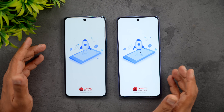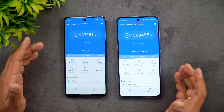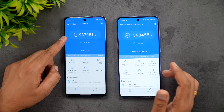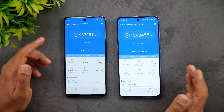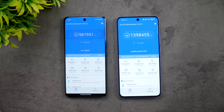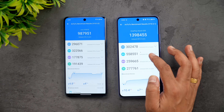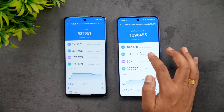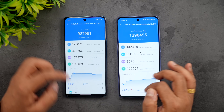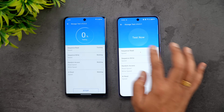In terms of AnTuTu benchmark, this is one area where the Dimensity 8350 Apex wins - almost 14 lakh versus around 9.87 lakh, so approximately 13.98 lakh versus 10 lakh. The CPU score is quite similar, but the GPU score is where the Dimensity 8350 Apex wins - it is way higher than the Vivo T4 Pro's Snapdragon 7 Gen 4.